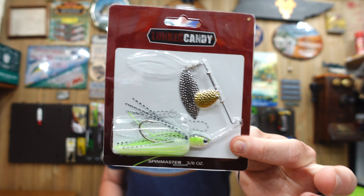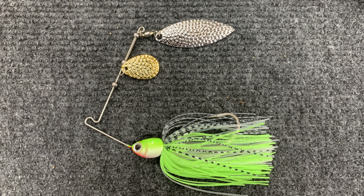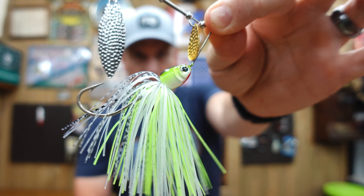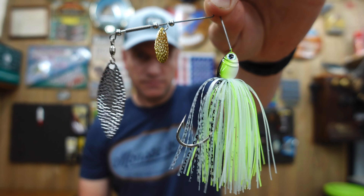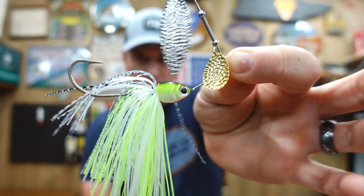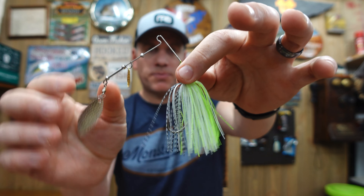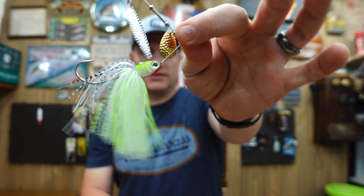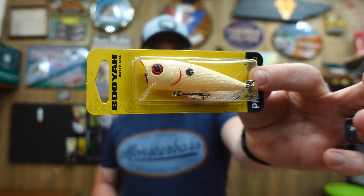Third on the list is the Lunker Candy Spinnerbait — the Spin Master. I can never have enough spinnerbaits. This one is chartreuse and white at three-eighths of an ounce. It's a great-looking little spinnerbait with a silver and gold blade, super sticky sharp hook, and nice detail on the head.